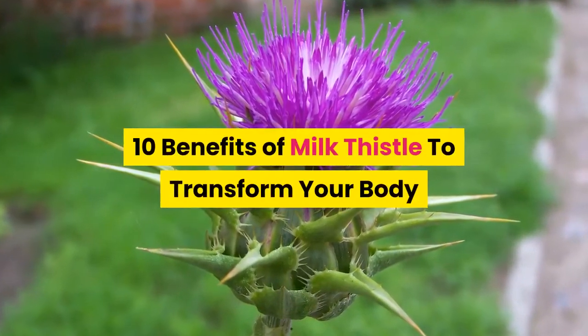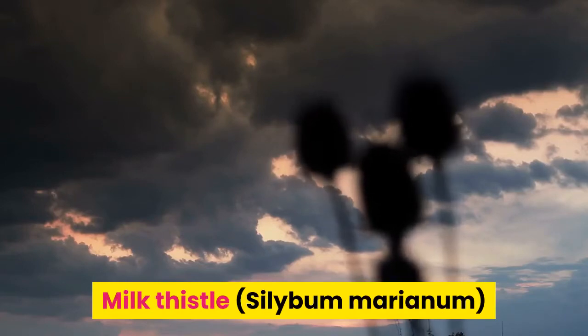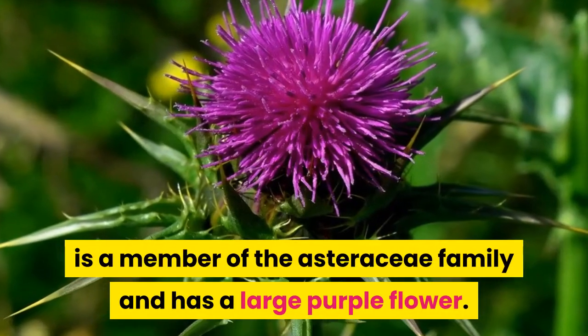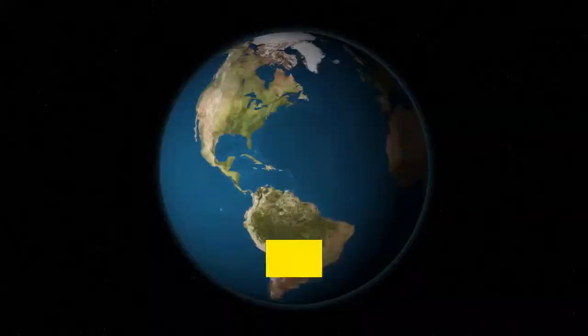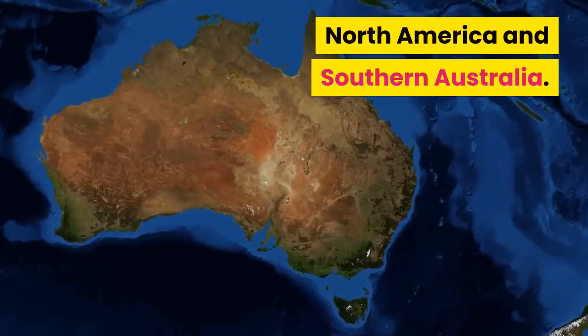Milk thistle, Psyllabum marianum, is a member of the Asteraceae family and has a large purple flower. It comes from the Mediterranean region, but after having been introduced to other parts of the world, it's become naturalized in South America, North America, and Southern Australia.